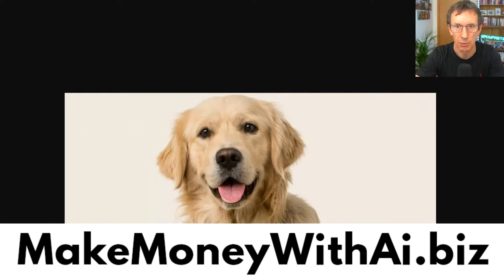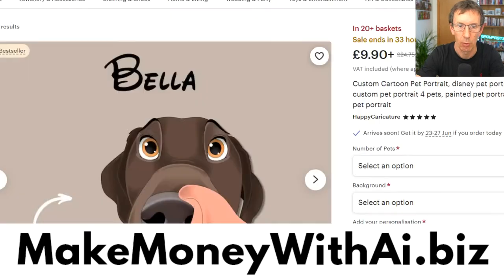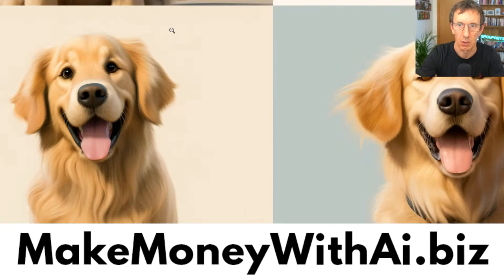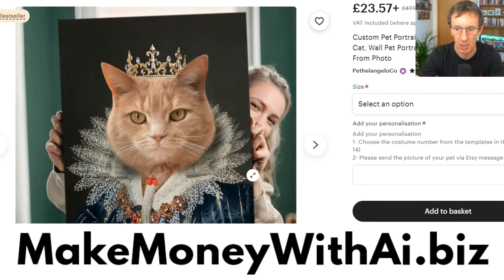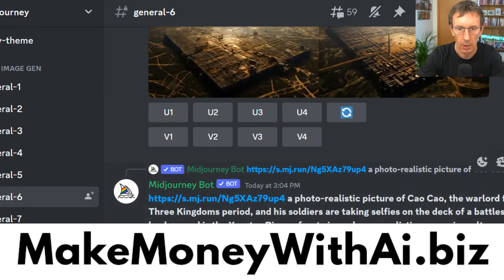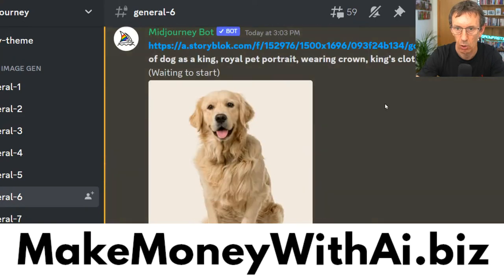The next one is a royal portrait of people's pets. This person is charging about 25 dollars and it's in 20 baskets right now, so they're probably making about 500 dollars a day doing this — and it's just a digital file. Let's go see if we've got our first royal portrait back.